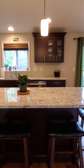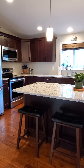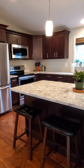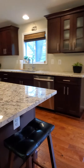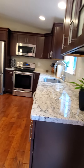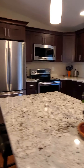Beautiful kitchen with mahogany cabinets, granite countertops, and Samsung stainless steel appliances. Soft-close cabinets and drawers, plus additional storage space on the side of the island. Beautiful kitchen — let's go upstairs.